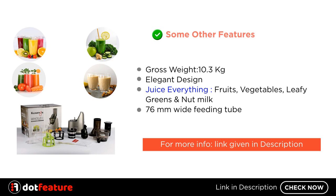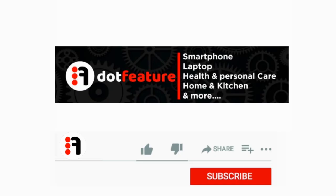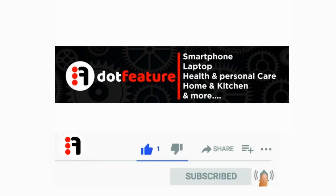For more information, link given in description. Thank you for watching. Please like, share and subscribe now.